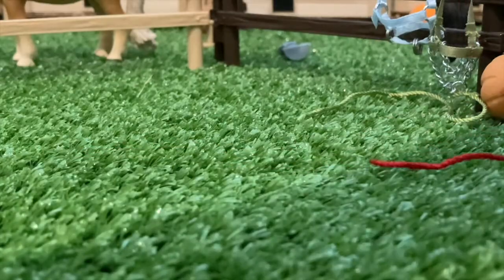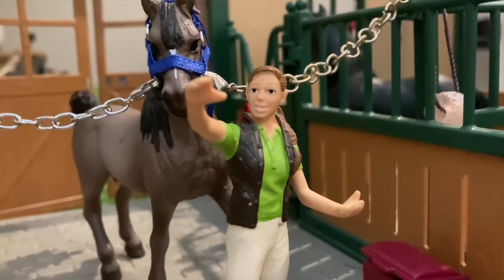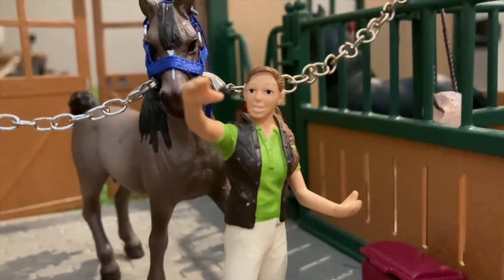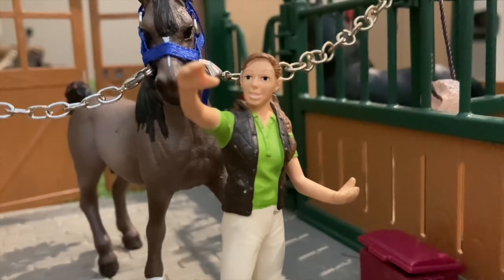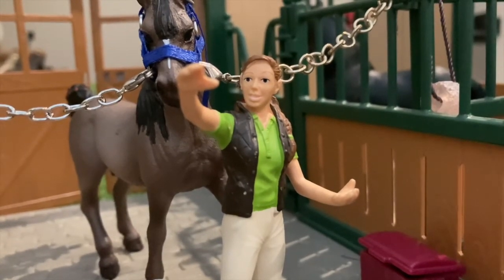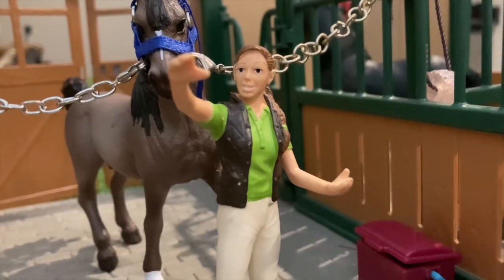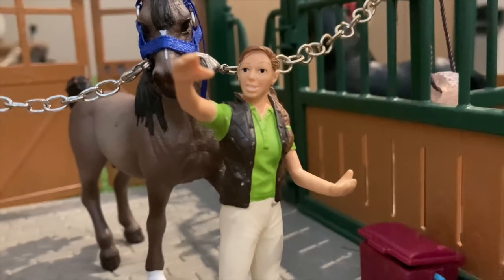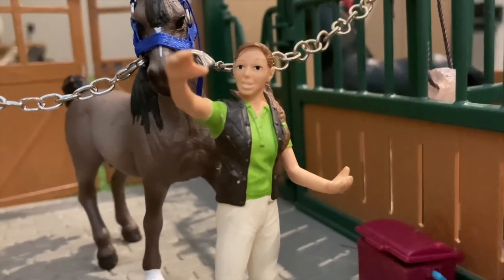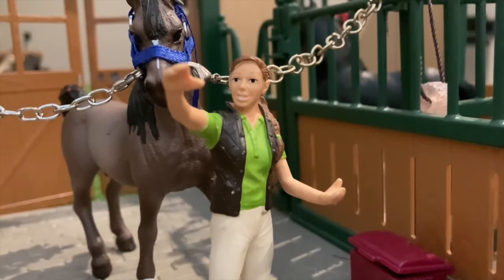As you just saw, Jupiter's halter just broke — the whole head piece fell apart — so I had to catch him with a lead rope and then go get a spare halter. This spare halter is a little bit big on him, but as long as it works, it's good. The vet is about to come in now.